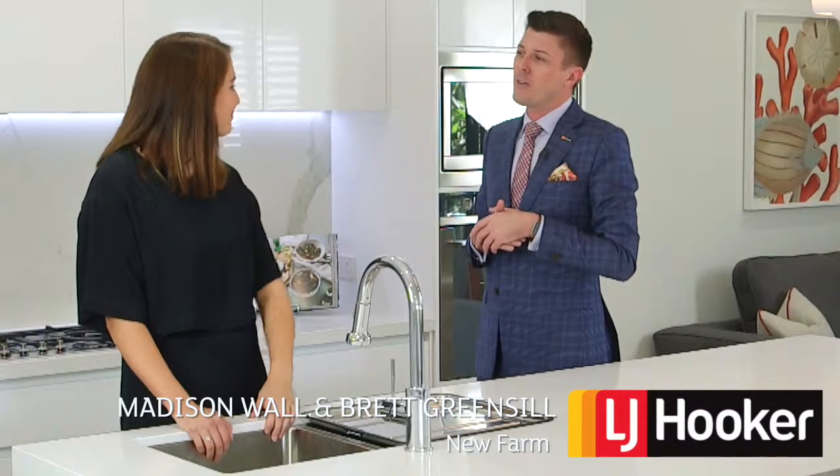Matty, thanks for inviting us to 83 Reeves Street at Clayfield. What can you tell us about this property?